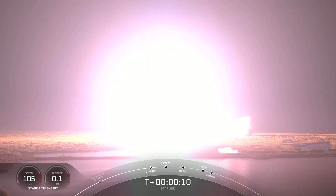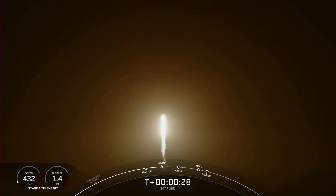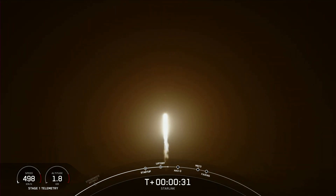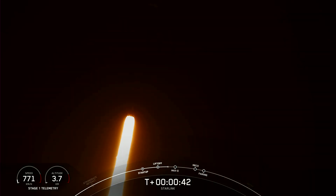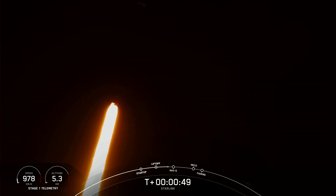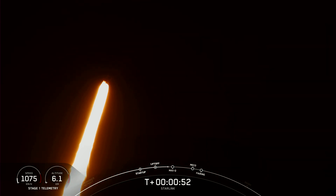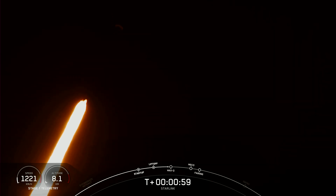Falcon 9 is pitching downrange. Stage 1 propulsion is nominal. At T-plus 35 seconds into flight, Falcon 9 has successfully lifted off from Space Launch Complex 40 at Cape Canaveral, Florida at 1:17 a.m. Eastern time. Nominal power and telemetry. We are throttling down the engines in preparation for Max-Q, which is coming up in about 20 seconds — that is the largest amount of external stresses that the vehicle will see on ascent.